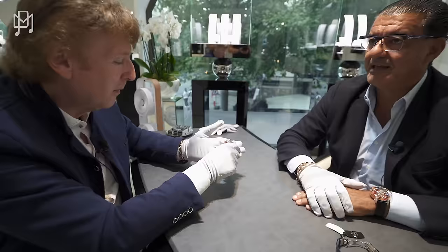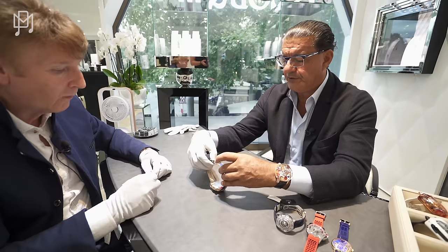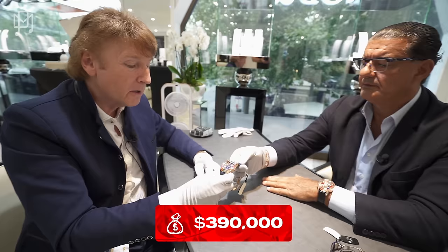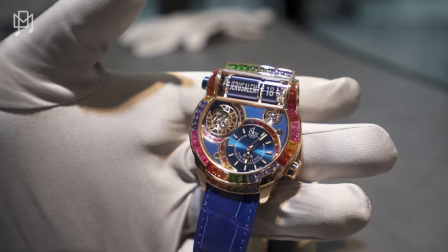So it shows Jerusalem at 18, meaning it's the same time zone as Geneva — 18:05. This is spectacular. I mean, 24 major cities around the world, and it's automatic and it's a tourbillon. I was scared to ask how much this one is. It's $390,000. I was expecting like 1.5 million. It's very reasonable for what it is and for the kind of mechanism it has.